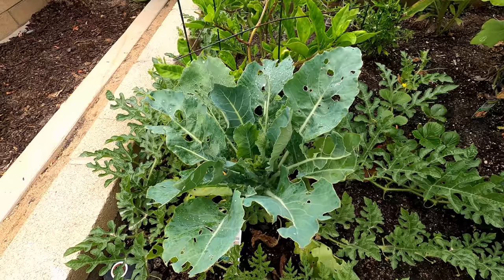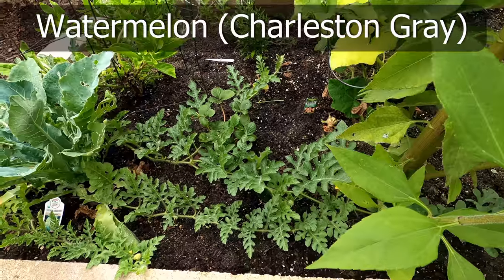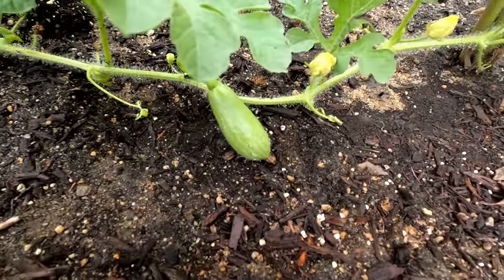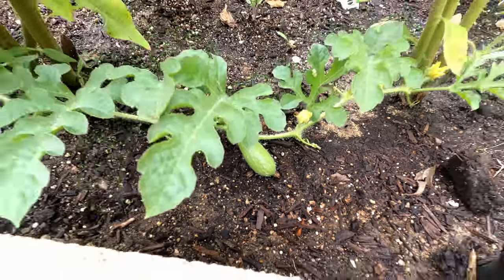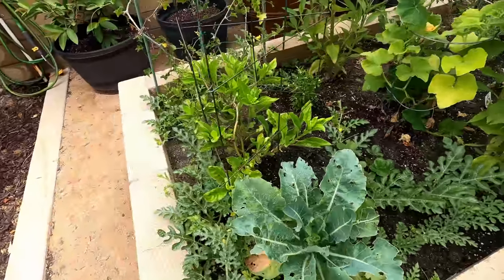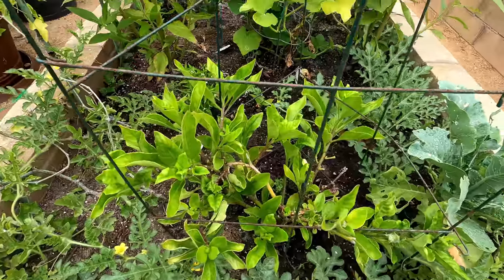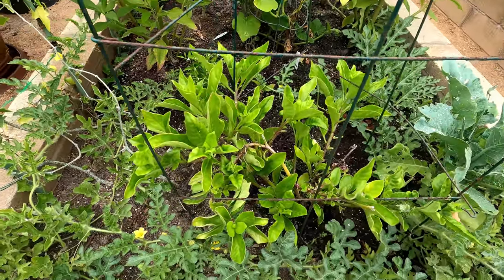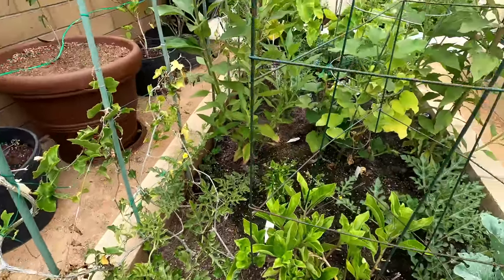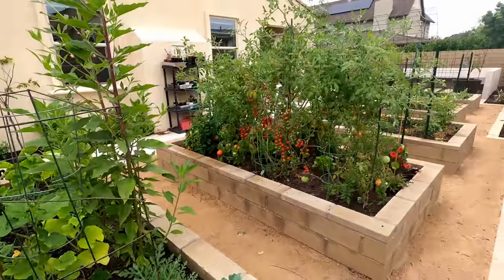This is our lone romanesco plant that had a lot of insect damage, but hopefully it will grow well. Then we have the watermelon — it's producing a baby watermelon and I'm really excited to see how this one grows. It might take maybe a month or two to get to full size. We have our longevity spinach that's growing quite well now, and some more watermelon plants that are just using the raised bed to grow. Overall this is how our raised bed garden looks.